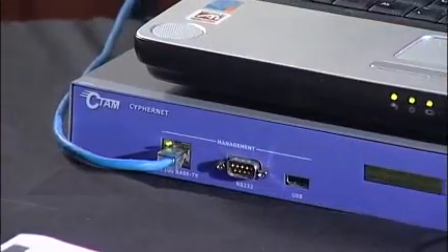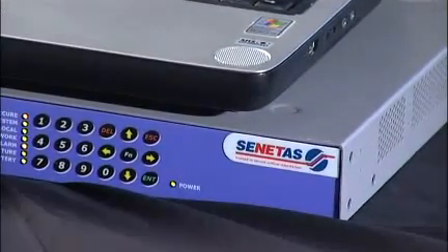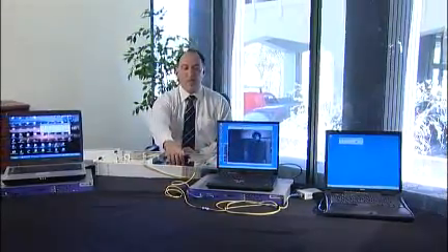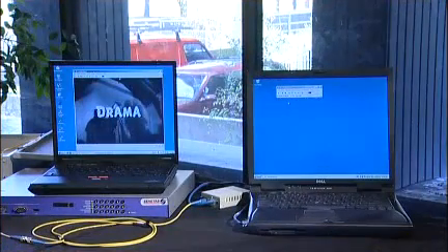Now we'll show how easy it is to secure this. I will turn the encryptors on. As you can see, nothing has changed — and that is deliberate. The encryptors are encrypting the information from one end to the other. We can show this very elegantly and simply by once again dropping the clamp onto the optic fibre. See what happens on the intercepting laptop: there's no new information flowing to that machine, and the attacker cannot read the data traversing across the network anymore.